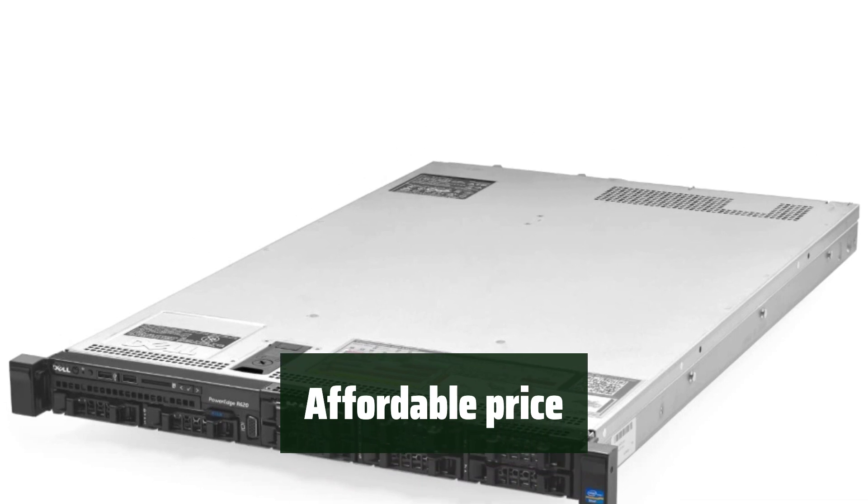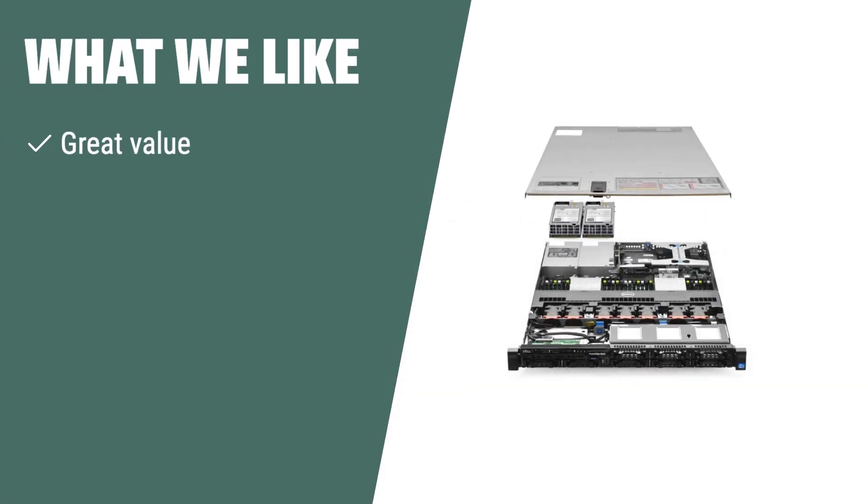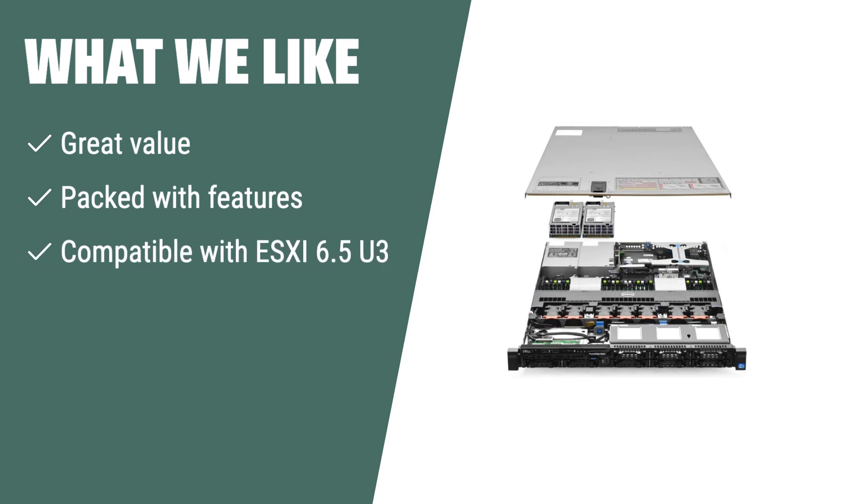Don't miss out on the affordable price for such a powerful server. The Dell PowerEdge R620 server is a great choice if you're looking for a powerful server for your home environment. With 128GB of RAM and compatibility with ESXi 6.5U3, it's perfect for those looking to get familiar with ESXi.